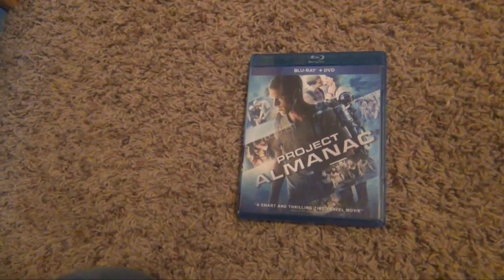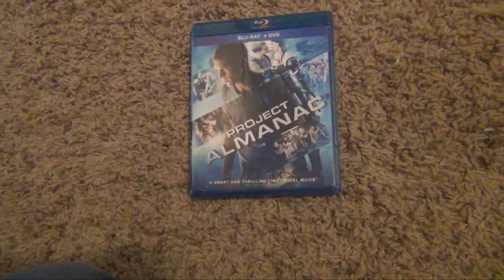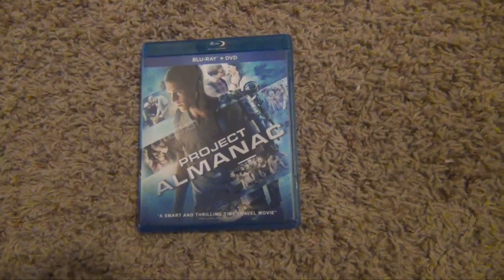So yeah, that was just a quick Blu-ray unboxing of Project Almanac. Like, rate, subscribe, comment down below and I'll see you guys later.